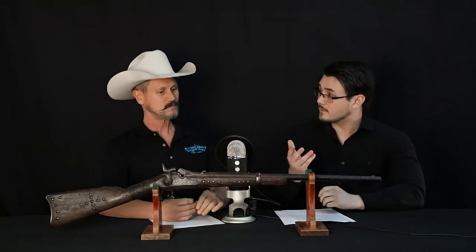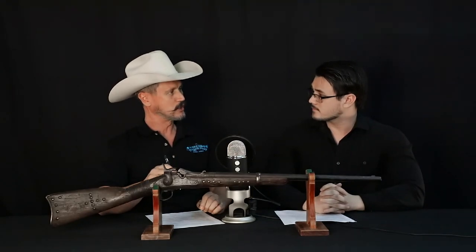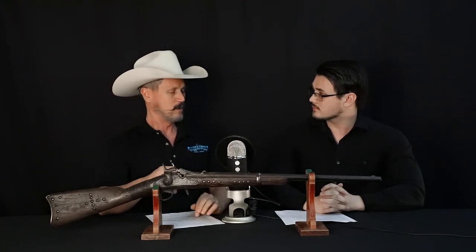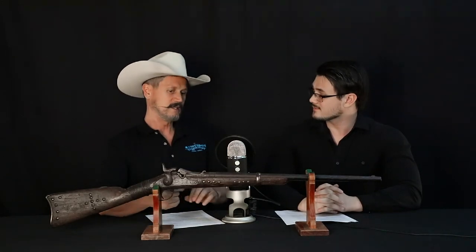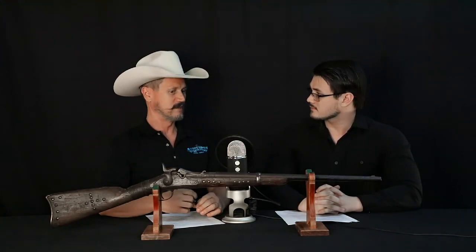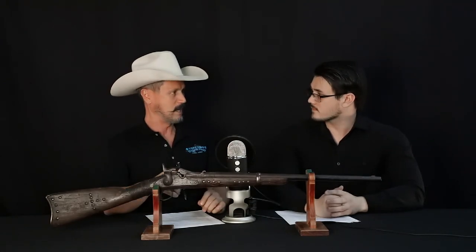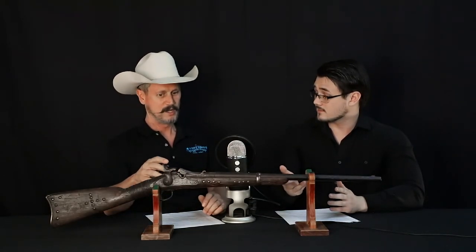We have provenance that this gun was High Eagle's. We don't know if he personally took it from the battlefield, or if another Native American took it and he traded for it later. But we do know he was at the battle and this gun was from the battle. And we know the gun is in the serial number range issued to Custer's 7th Cavalry. Put two and two together — it makes sense that the gun was at the battle and High Eagle had to have picked it up.